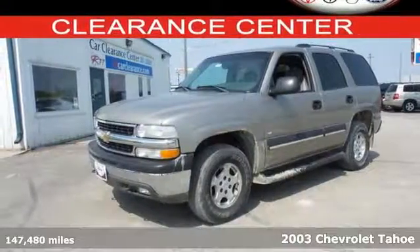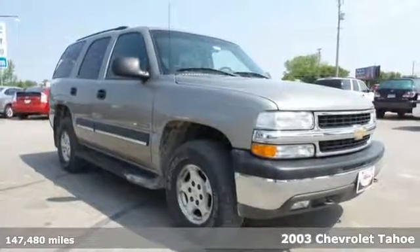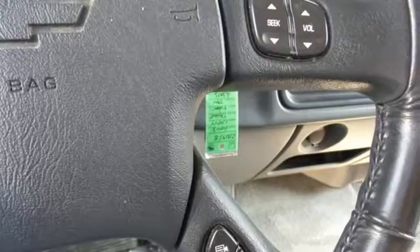Here's a 2003 Chevrolet Tahoe. Inside the spacious passenger cabin, you'll find an 8-speaker stereo system, powered door locks and rear child safety locks.